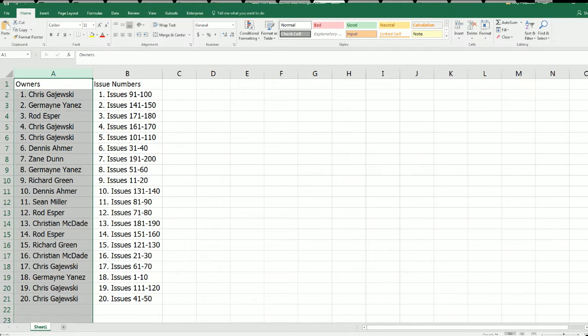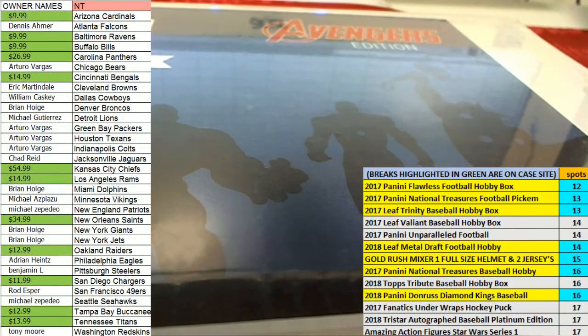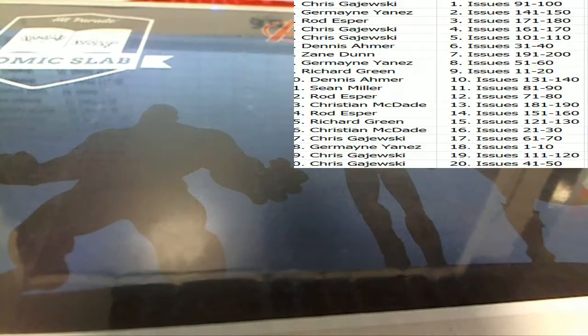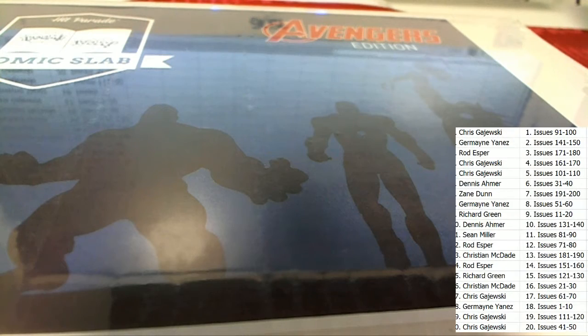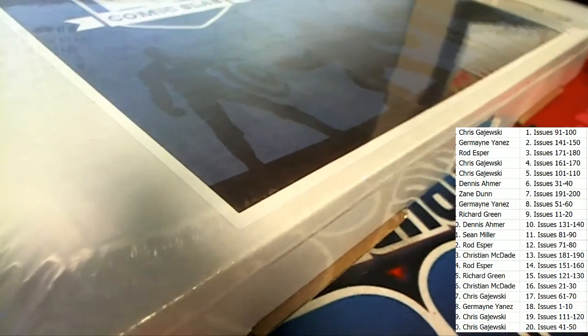Very intriguing spot to own. Let's see if we can pull a monster hit — let's pull a big one. First edition, first appearance of somebody — some kind of big item. That's what I want to see.